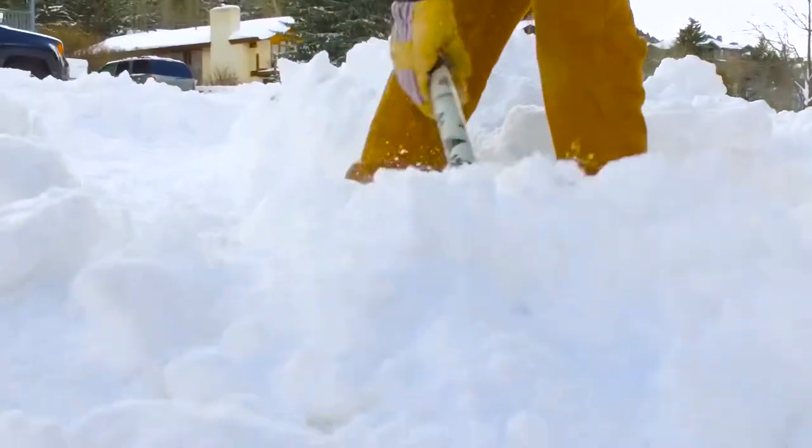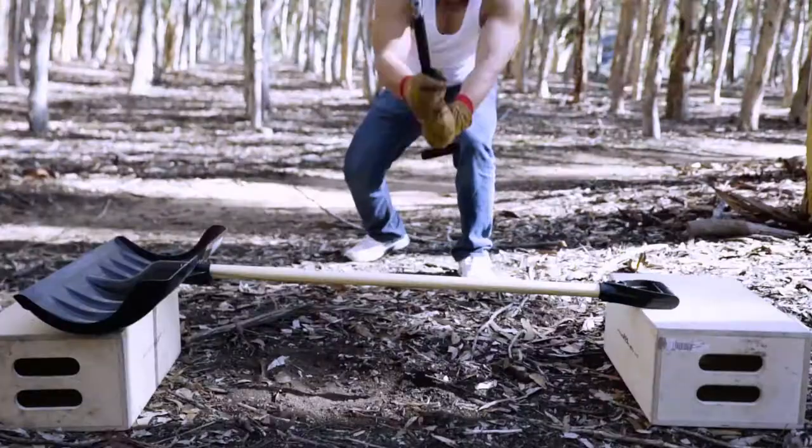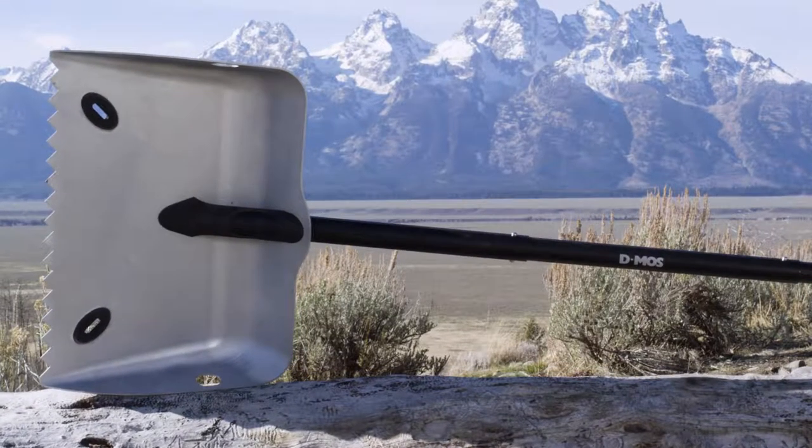We're D-MOS, and we've made the best shovel ever. Other shovels crack, bend, and break. D-MOS beats them all. Literally.